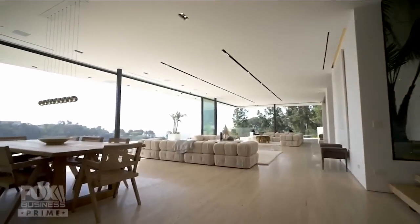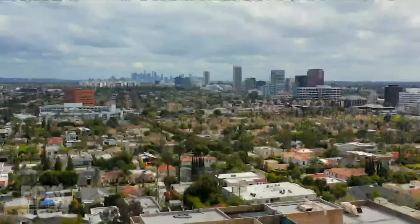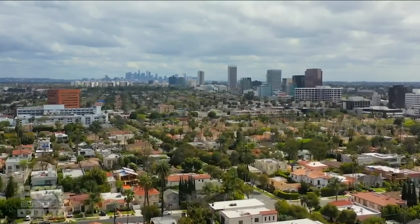Rainey Williams specializes in ultra-luxury properties. She brings her savvy and confident market knowledge to every listing. When she's not setting records as a top agent with an A-list clientele, she volunteers with children in art museums in her community.